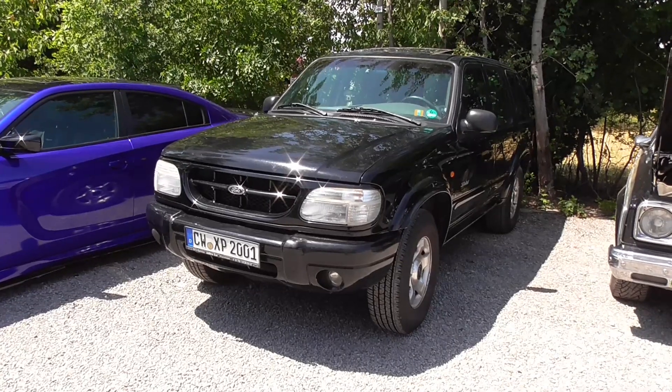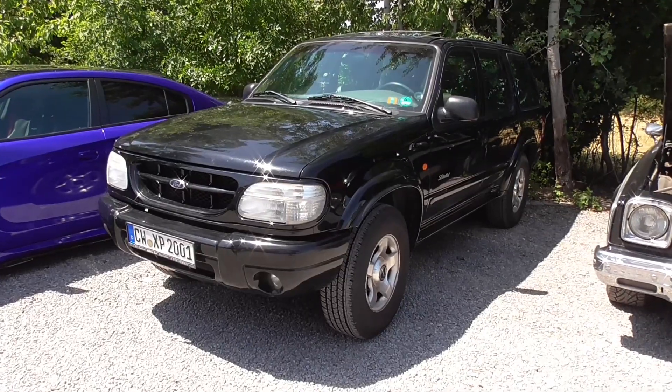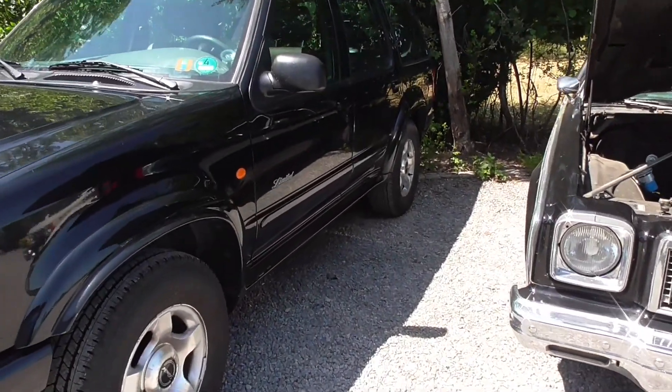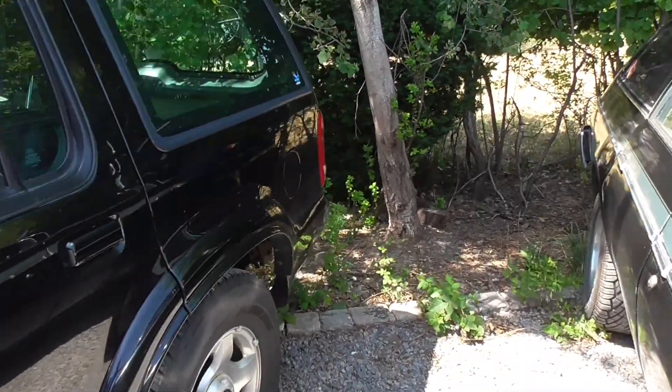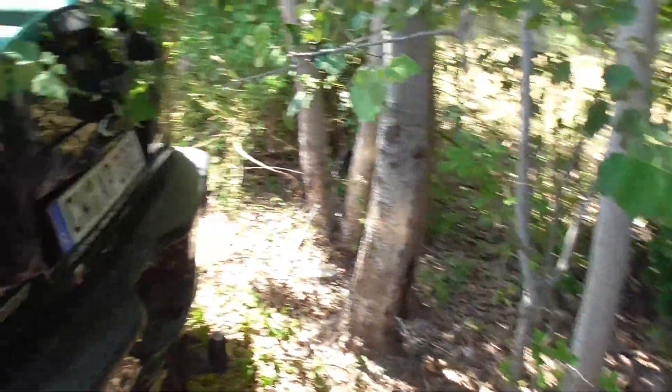This one here is most probably also a Ford Explorer, and I can remember that this one has been sold in Germany as well — quite often. I'm thinking also because of the Jurassic Park movies.